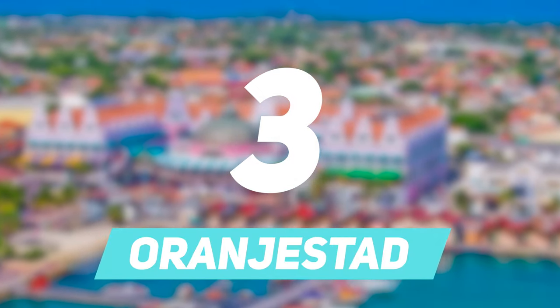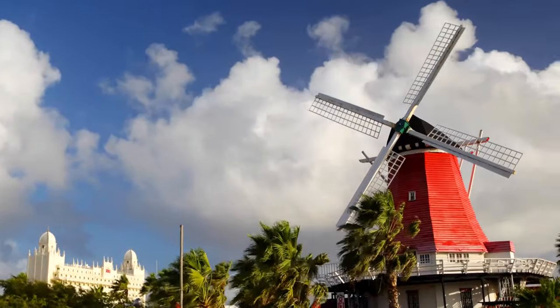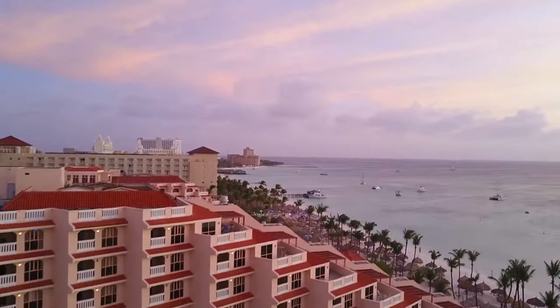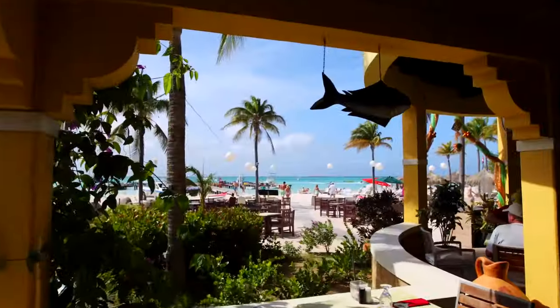Number 3: Orangestad. Orangestad is the capital of Aruba. This city is quite alluring, and is home to some Dutch colonial buildings which have pastel hues and a little hint of the Caribbean. The ambience here is absolutely lively.